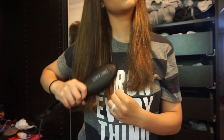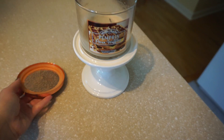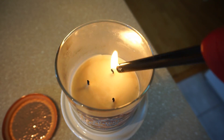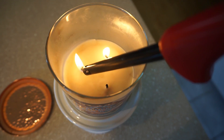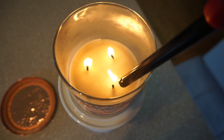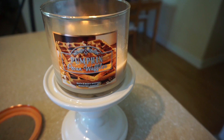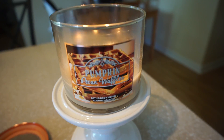So now I go ahead and — I'm so basic — I light one of my Bath and Body Works candles. This is my favorite one for fall: it is the pumpkin pecan waffles. So good, you guys have got to go pick it up. I go ahead and light that so it smells like fall around the house and it gets me in the mood.